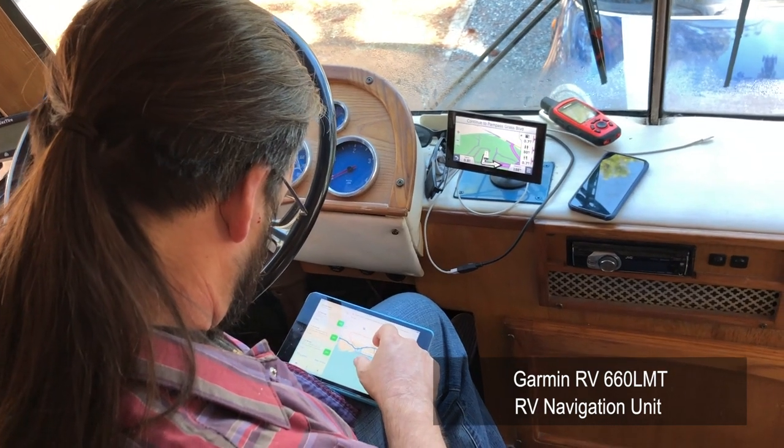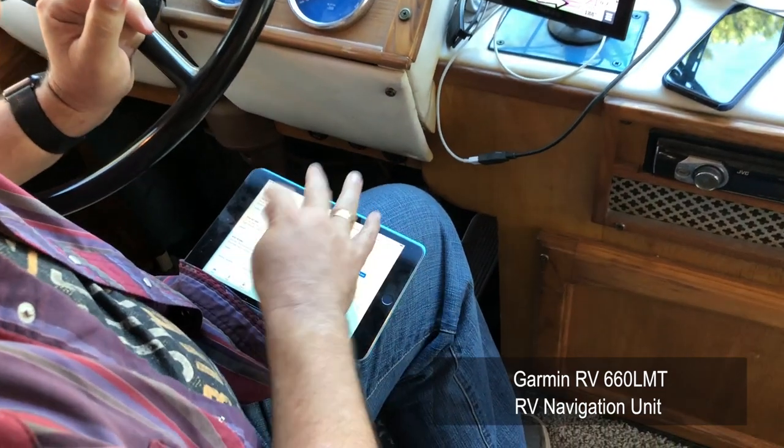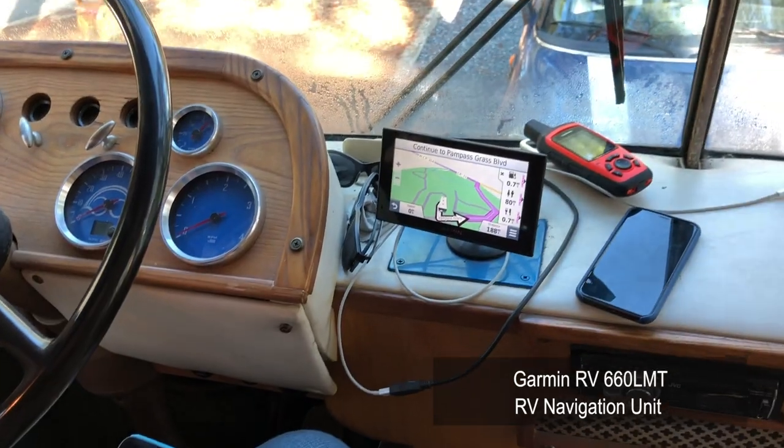We don't use a specific RV app for navigating — we use Apple Maps and Google Maps as our primary navigation. We actually run them both, and if they agree we feel good; if they disagree, that's when we do more research. We also have a Garmin RV GPS unit that accounts for low clearance bridges. If that one disagrees with Apple and Google, we investigate further.